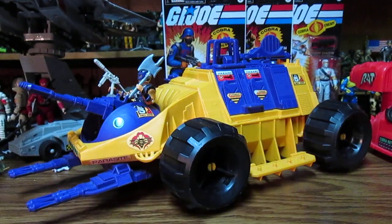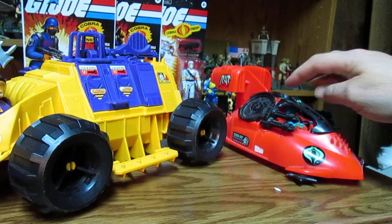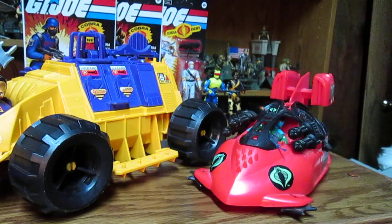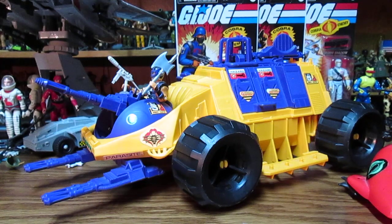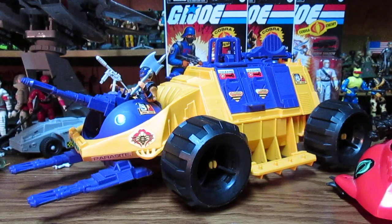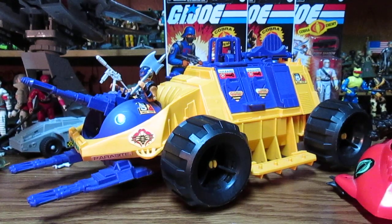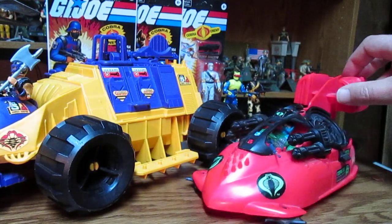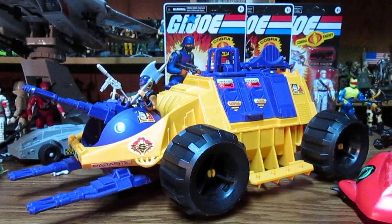Anyways, this is a cool vehicle — the Parasite. That's why I usually review three vehicles per video. I don't collect the Classified line; I did get two figures, but I don't really care for it. I don't want to get into another figure line that's a different size. If they had stuck to three-and-three-quarters, we'd have had some cool figures — but they went with reaction figures.